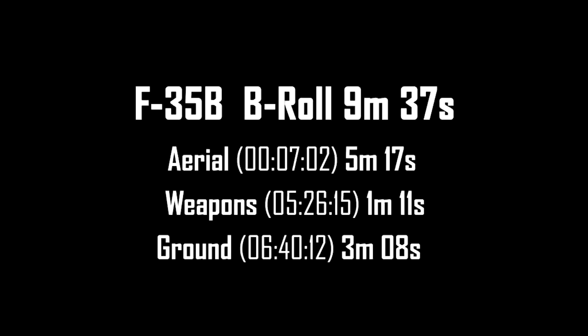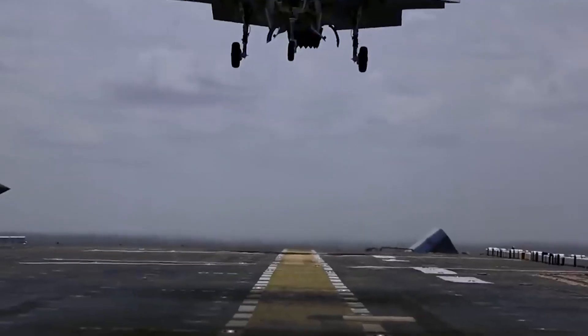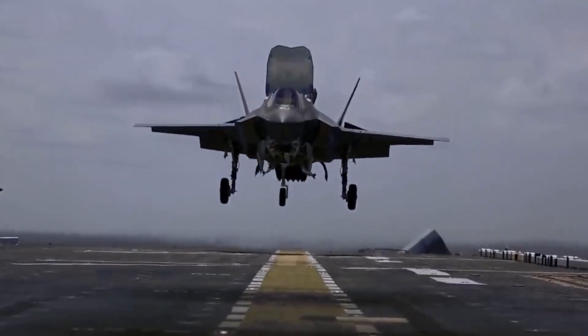F-35B Standard Takeoff and Vertical Landing (STOVL) is a single-engine, fifth-generation fighter aircraft designed and developed by Lockheed Martin.